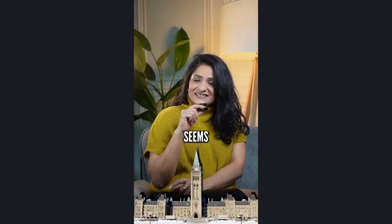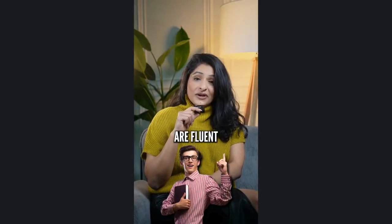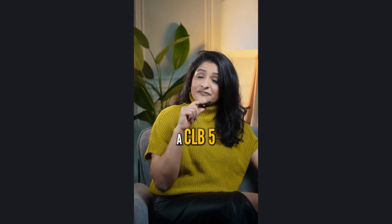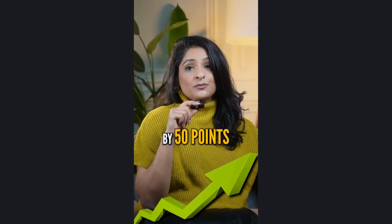The Canadian government seems to have a special love for candidates who are bilingual — that means fluent in both English and French. Getting a CLB score of 7 in a French language test and a CLB 5 or more in an English language test can help you increase your CRS score by 50 points.